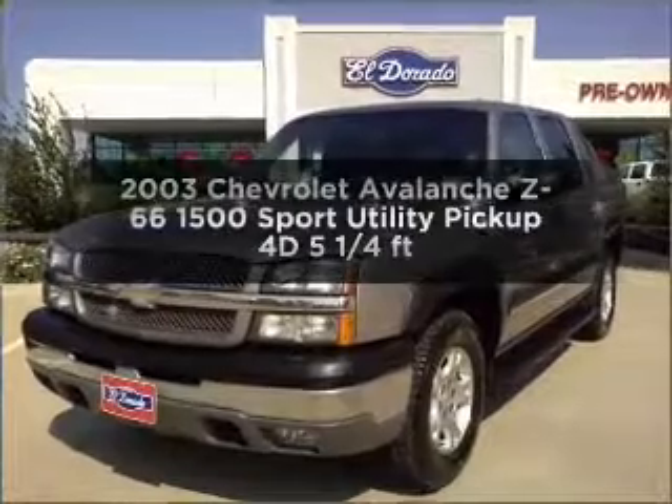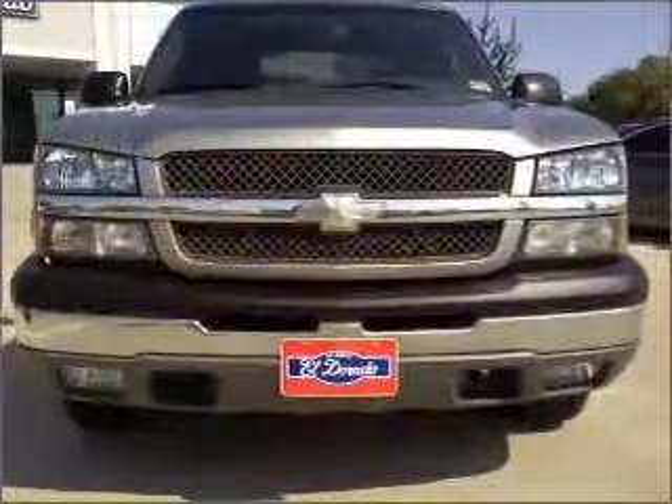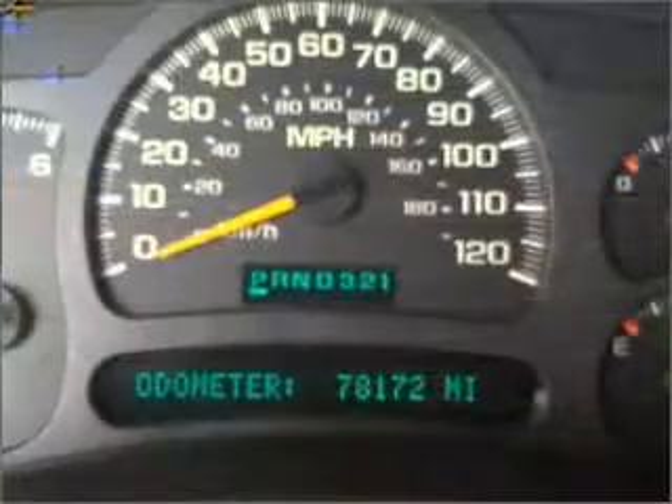Get noticed in this 2003 Chevrolet Avalanche. This is the set of wheels you've been looking for, with a reliable engine that responds smoothly to its automatic transmission.